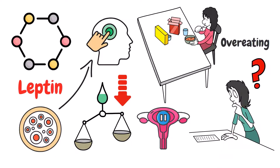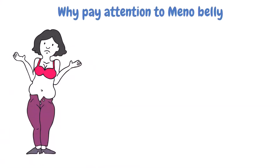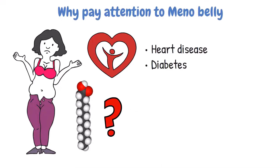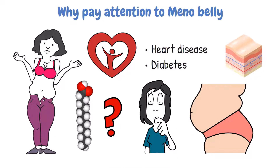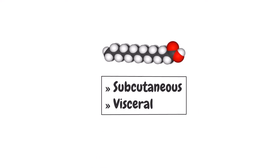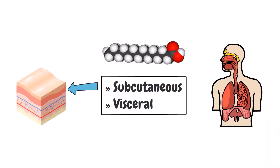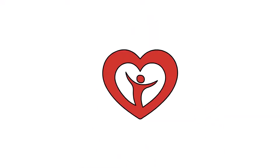Now that you know why menno-belly fat happens, let's talk about why as women over 40 we have to be extra careful and pay close attention to it. Menno-belly is more than skin deep and certainly does more than make it hard to zip up your jeans — it can lead to other medical issues like heart disease and diabetes. The problem with belly fat is that it's not limited to the additional layer just below the skin. There are two types of fat: subcutaneous and visceral. Subcutaneous fat is the extra layer located just below the skin. Visceral fat lies very deep within, inside the abdomen surrounding the internal organs.